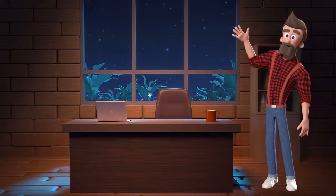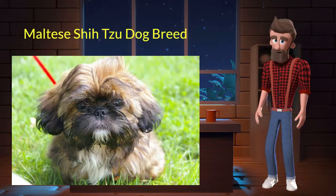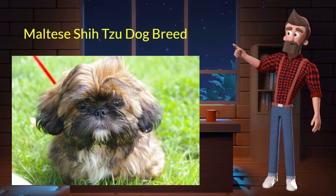Hi, welcome to DrWaggers.com, your only destination for dog breed information. Today we will talk about the Maltese Shih Tzu dog breed. So let's get started.